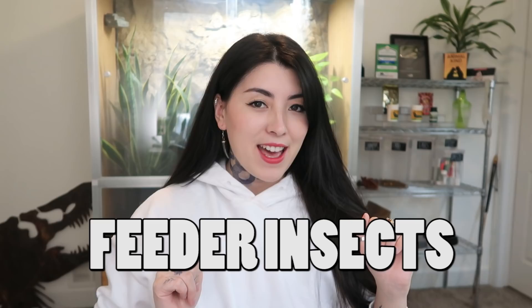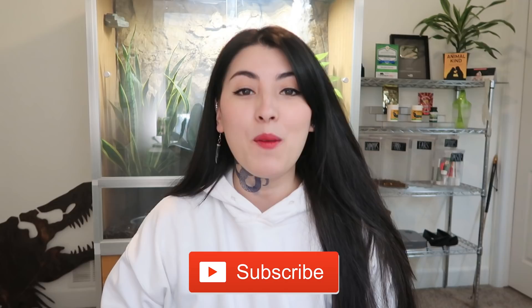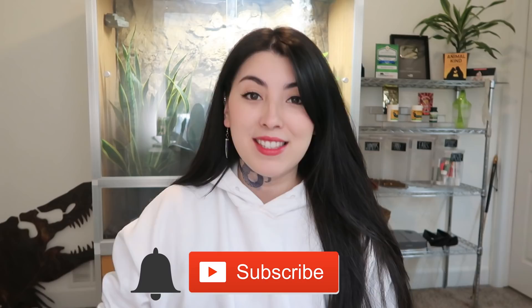Hey, what's up creatures? It's Em and welcome back to my channel. Today's video is all about feeder insects. If you are brand new to my channel, welcome. My name's Em. I'm a former zookeeper and I'm a digital animal educator. If you haven't already, remember to hit that subscribe button down below, become part of the Creature Crew, and also hit that notification bell so you don't miss a single upload.